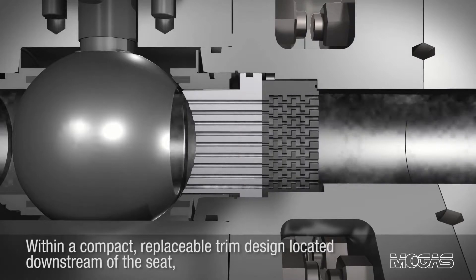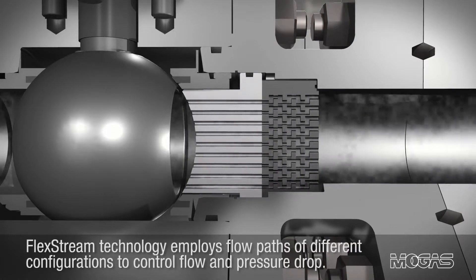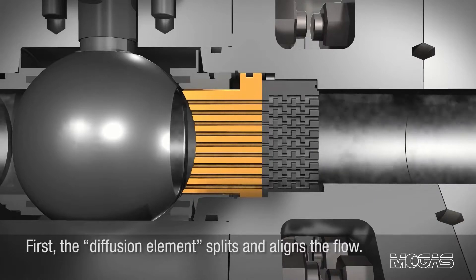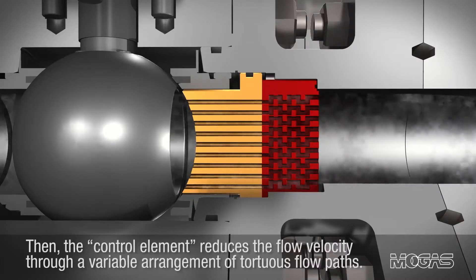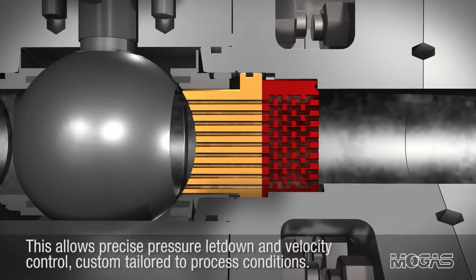Within a compact replaceable trim design located downstream of the seat, FlexStream technology employs flow paths of different configurations to control flow and pressure drop. First, the diffusion element splits and aligns the flow. Then, the control element reduces the flow velocity through a variable arrangement of torturous flow paths. This allows precise pressure letdown and velocity control, custom tailored to process conditions.